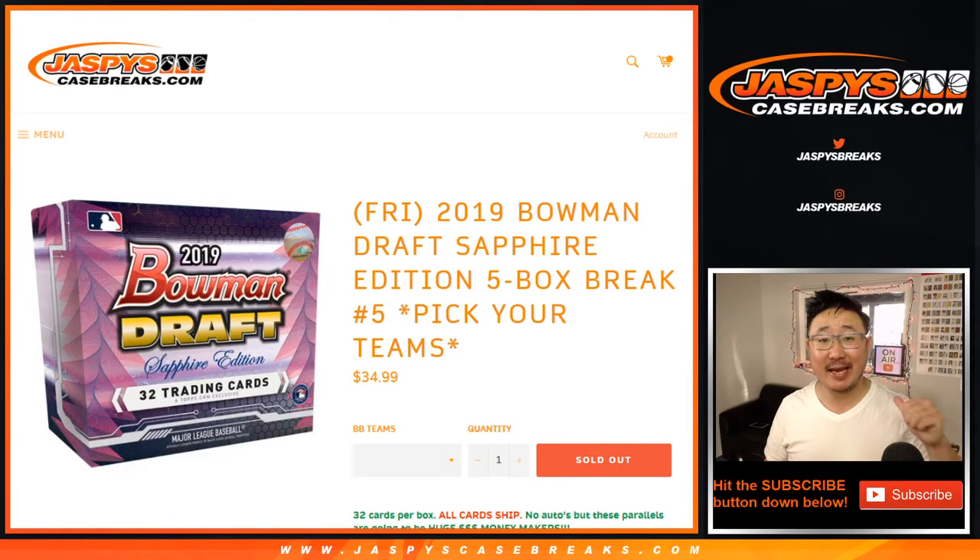Happy Friday, everybody. Joe for JazBeesCaseBreaks.com coming at you with 2019 Bowman Draft Baseball Sapphire Edition.